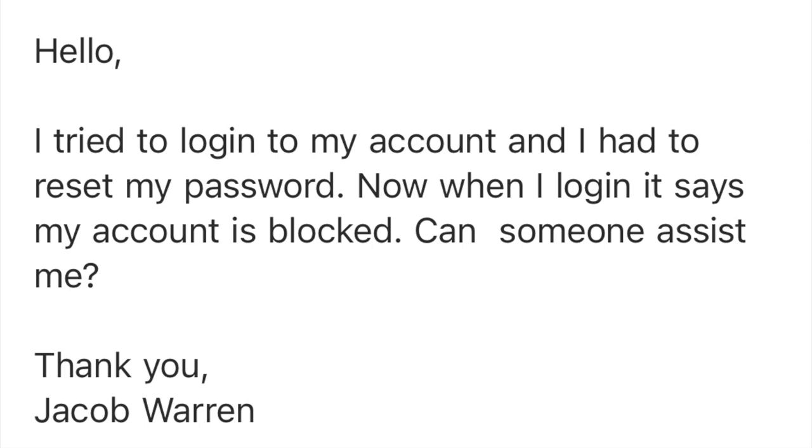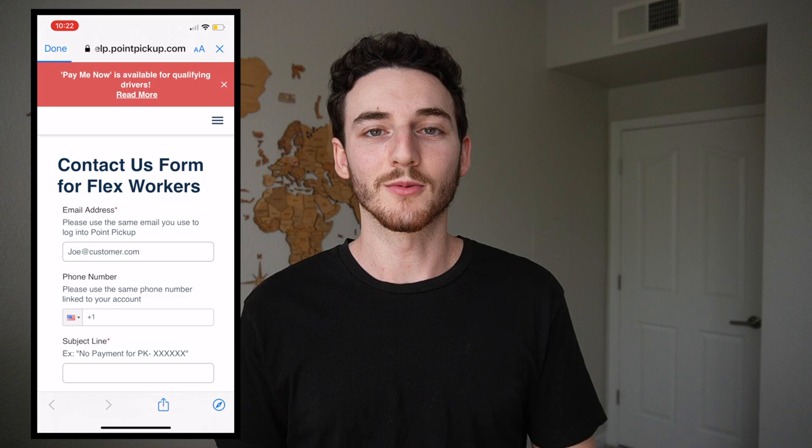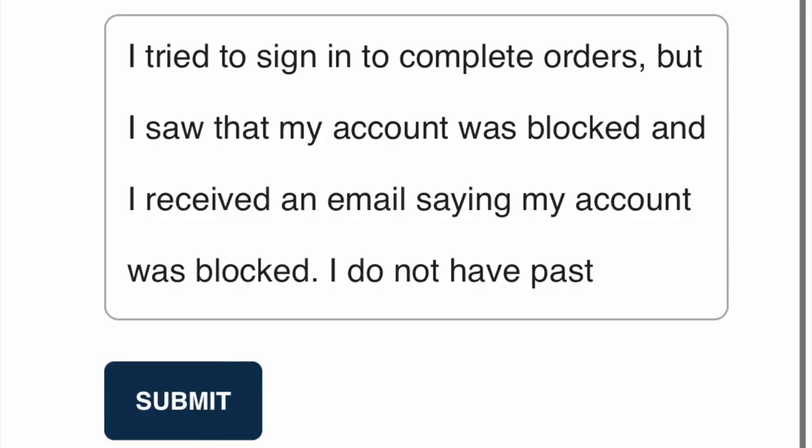I reached out to Point Pickup and said, 'Hey, I think this was a mistake. I'm pretty sure I did everything correctly.' We have not received a response yet. I sent that email on December 15th. I'm posting this on December 30th and filming it the day before I post it. I really would like a response from them, but unfortunately it does not look like we are going to get it. So we are going to have to fill out that contact form that was in the email.